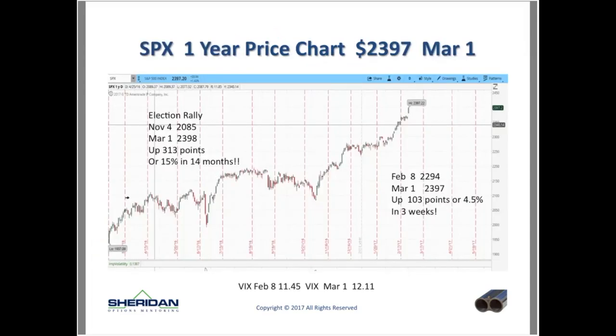Let's take a quick look at a price chart. Here's an SPX one-year price chart taken about an hour ago. SPX is at $2,397 as of March 1st. Looking at the last 12 months — from March 2016 to March 2017 — you can see it's been pretty range-bound for a lot of 2016, with some good range-bound activity.